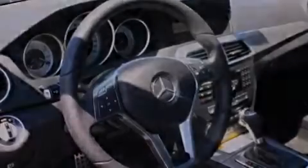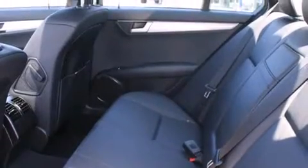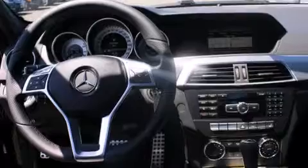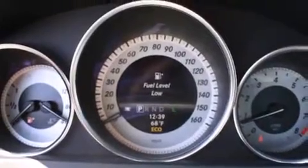Features include heated seats, alloy wheels, cruise control, a CD player, a leather-wrapped steering wheel, air conditioning with automatic climate control, steering wheel mounted controls, full-power accessories, a home link feature, and a sunroof that enables you to fill the cabin with fresh air at the push of a button.